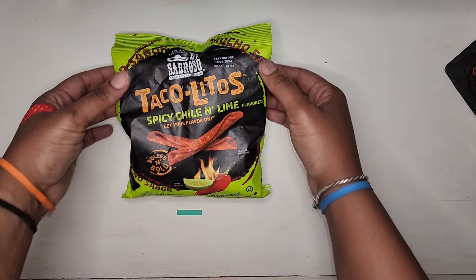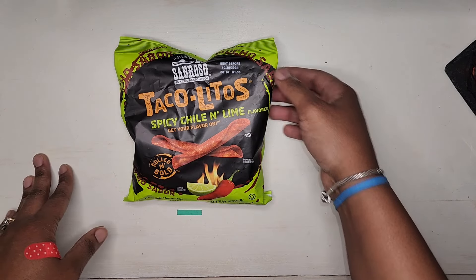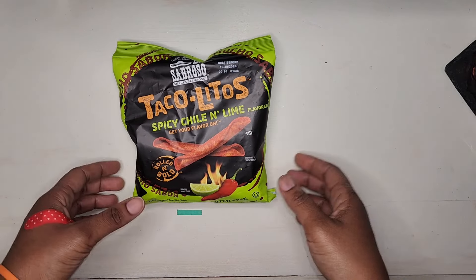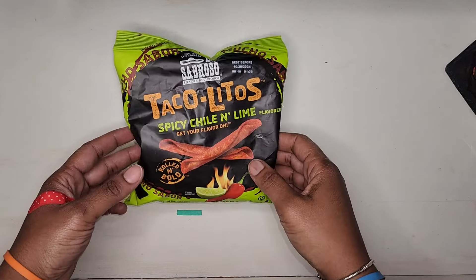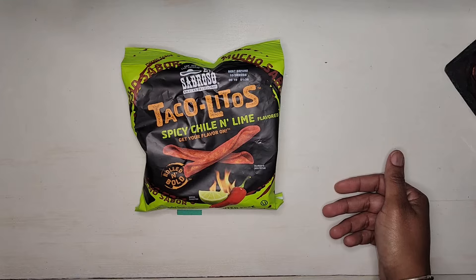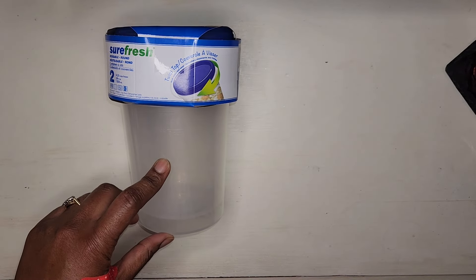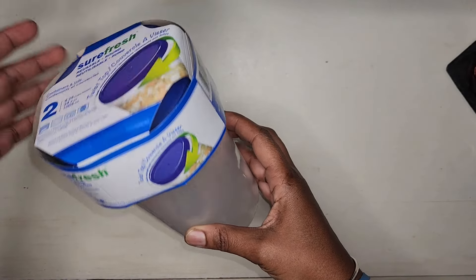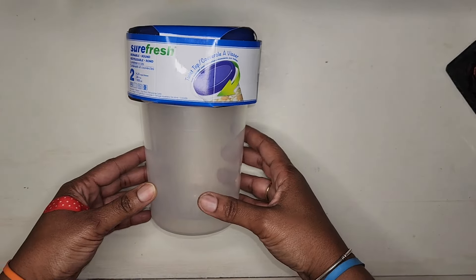Lastly I saw these Sabroso Taco Litos in the spicy chili and lime flavor. I haven't been picking up too many snack-type foods like chips and candy lately, but I saw these — they were the only bag — and I like Takis, so I felt I would give these a try. Also, not a food item but part of the kitchen, I saw these twist-top containers. It's a two-pack, twist and lock containers, with a very secure top, so I just went ahead and picked those up.